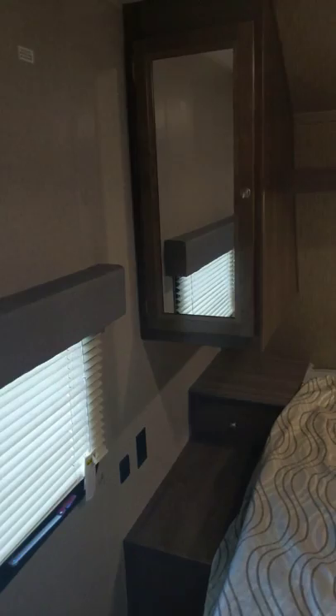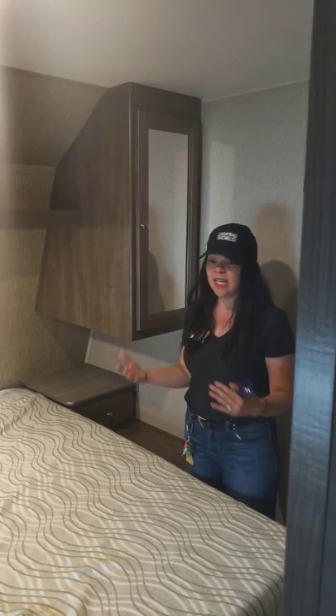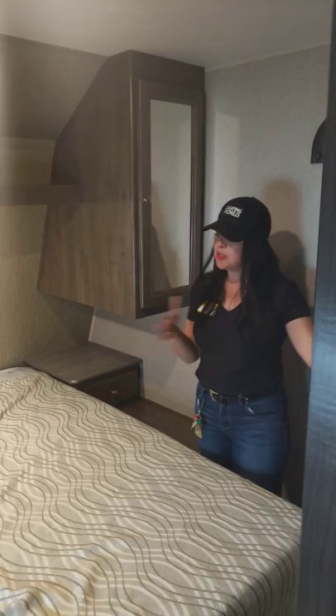The master suite has a hookup for a television as well as a pair of wardrobes. Those wardrobes come with mirrors built on. You've got nightstands on each side, power on each side, under-bed storage, pass-through storage in the front, a full pocket door, full separation in this master bedroom from the rest of your coach, and your own private entrance to your bedroom.